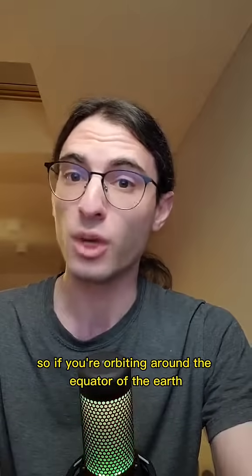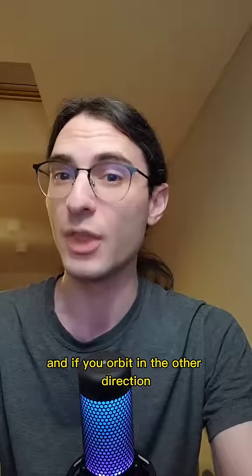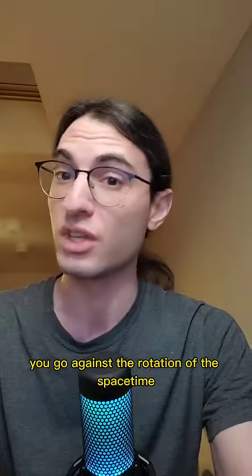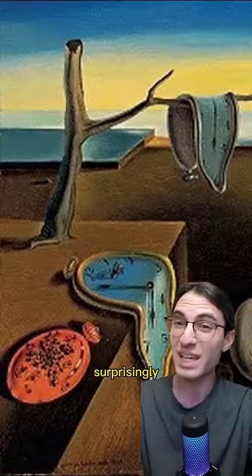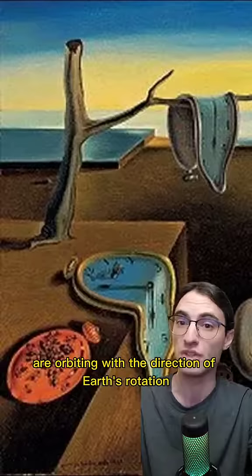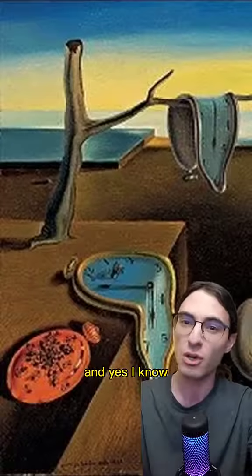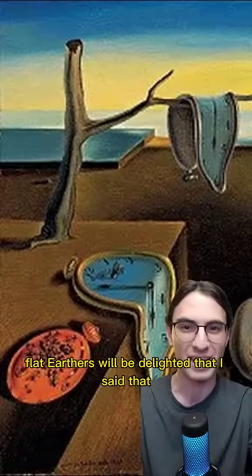So if you're orbiting around the equator of the Earth in one direction, you'll be going more with the rotation of the space-time, and if you orbit in the other direction, you go against the rotation of the space-time. Surprisingly, it takes more time to make a full orbit when you are orbiting with the direction of Earth's rotation compared to orbiting against it. This is called the gravitomagnetic clock effect. And yes, I know flat earthers will be delighted that I said that.